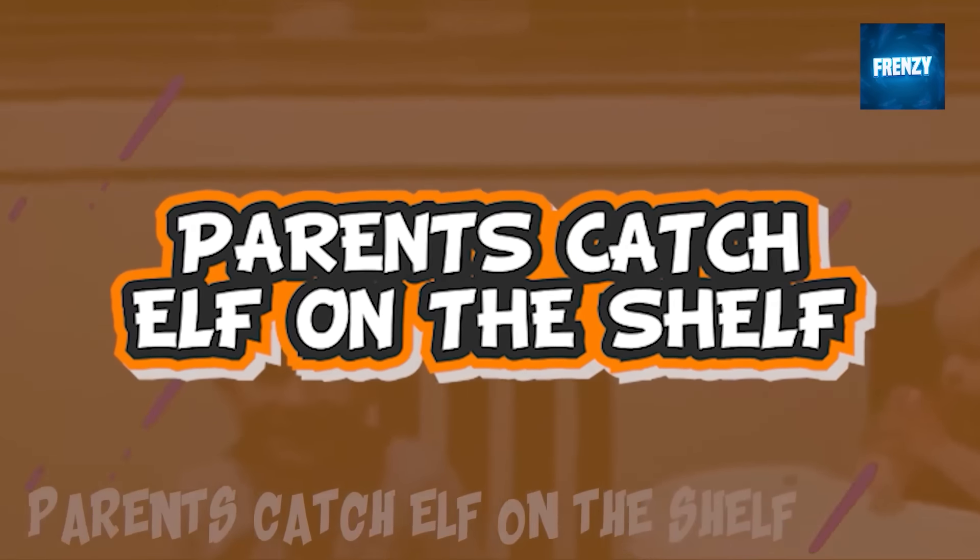This elf on the shelf decided it was the best time to snoop around the house when his family was going to bed. The elf approached the camera and you can see his pointy hat peeking behind the chair. The elf is probably letting them know that he knows what they're trying to do and decided to pose for the camera. The family was super happy when they checked the footage the next morning.